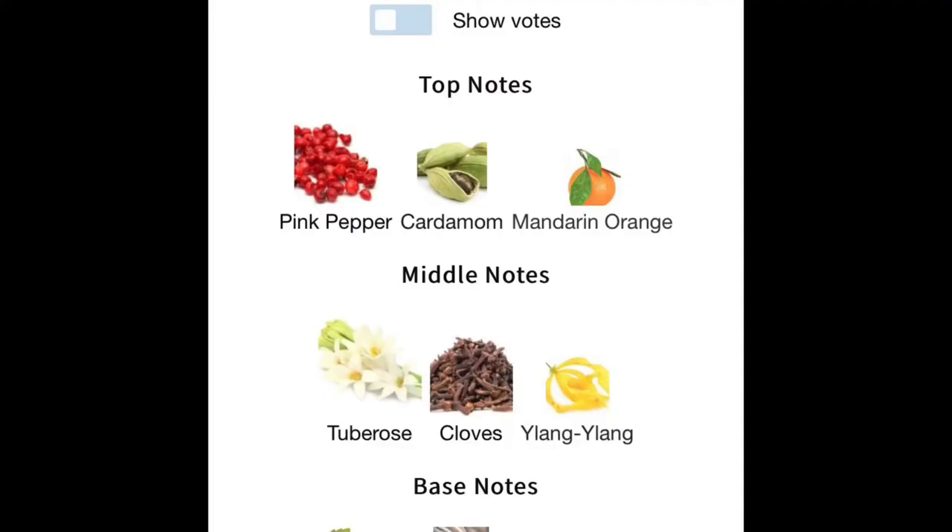This is a gorgeous tuberose — of course, hence the name. It's an amber floral. This was created in 2016 and it has notes of pink pepper, cardamom, and orange in the top. It is niche quality and long lasting. Not a massive projector, but people can smell it.